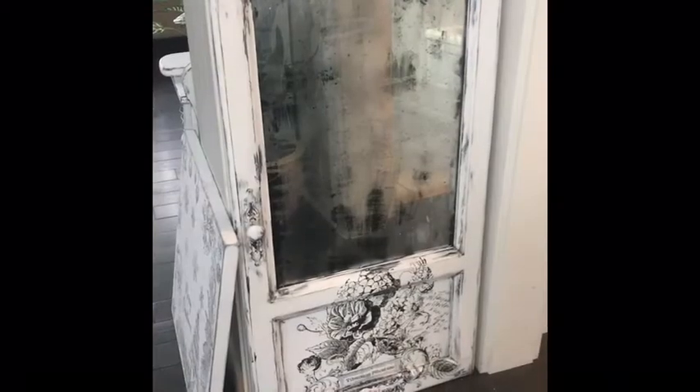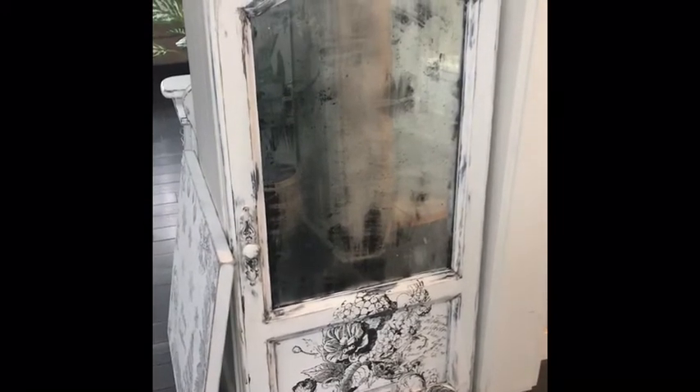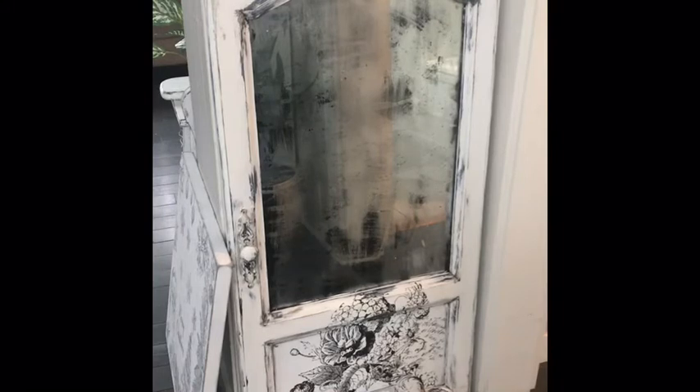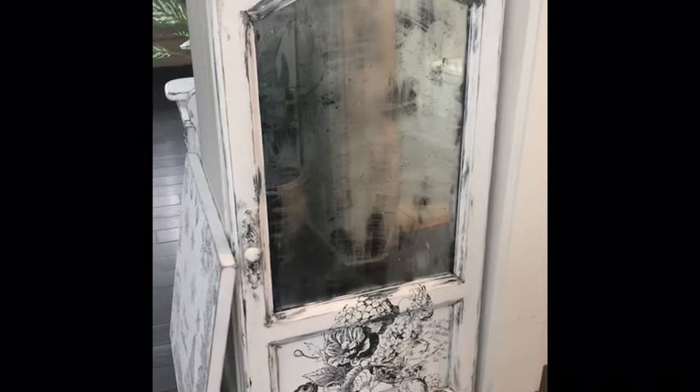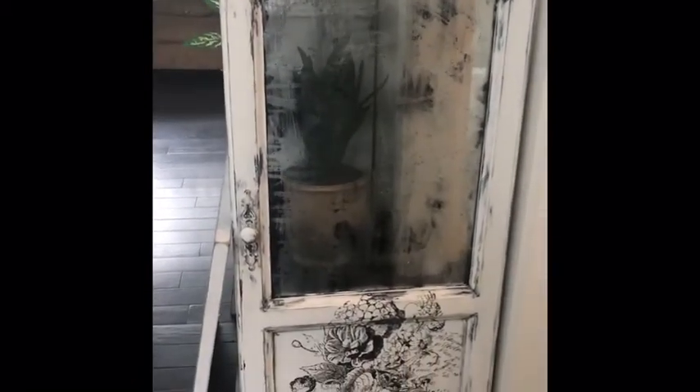I had lots of fun doing this one. It was an old door from one of the hutches I did — I took the door off and wasn't needing it, so I turned it into a mirror. It's a nice old rustic-looking mirror with some nice art on there. And if we just come around the corner here...